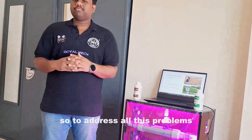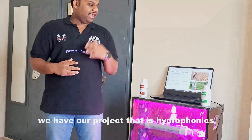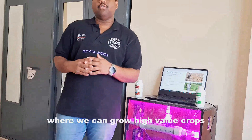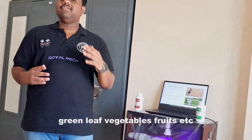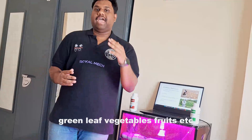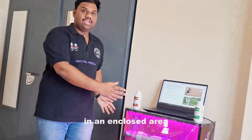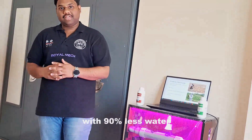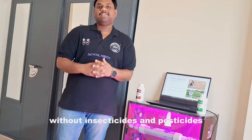To address all these problems, we have our project that is Hydroponics. Hydroponics is a modernized way of farming where we can grow high value crops, green leaf vegetables, fruits, etc. in an enclosed climate control chamber with 90% less water, without insecticides and pesticides.